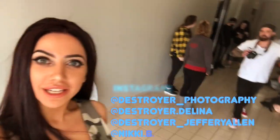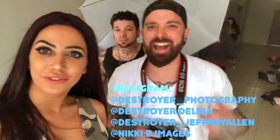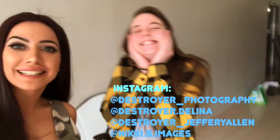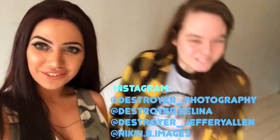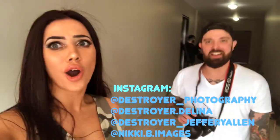Whatever it needs to look like a complete look when I change outfits. We are here shooting with the amazing Joseph for Destroy Photography, and this is Delina — an amazing photographer as well. We're gonna kill it!